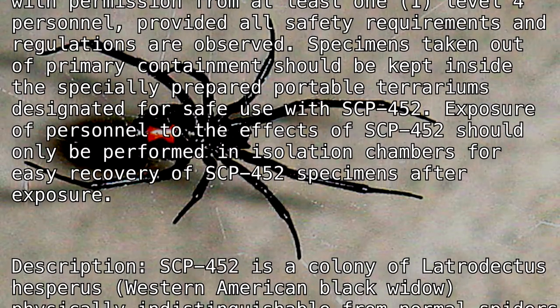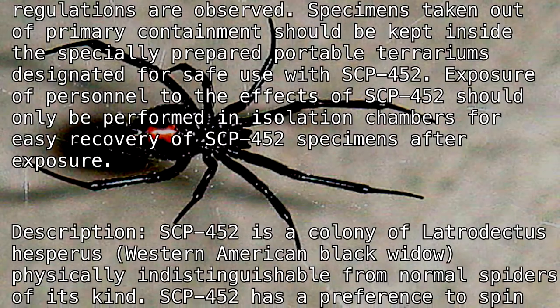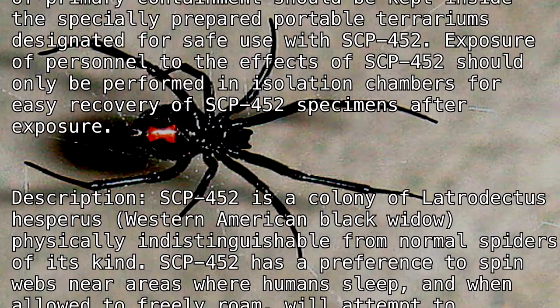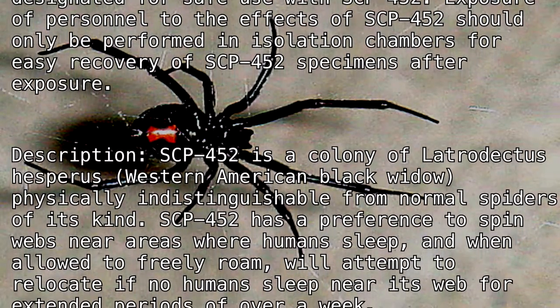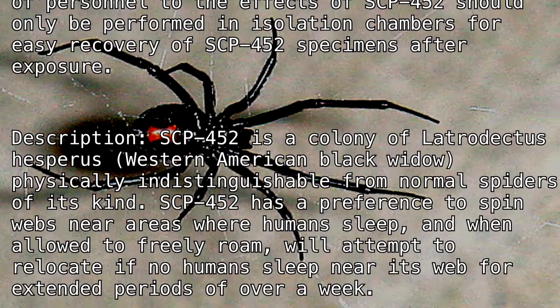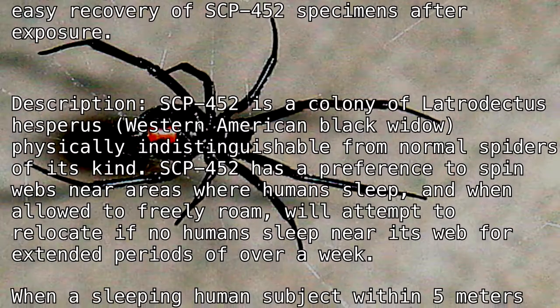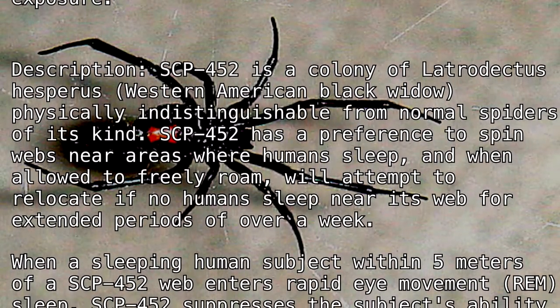Description: SCP-452 is a colony of Latrodectus hesperus, the Western American black widow, physically indistinguishable from normal spiders of its kind. SCP-452 has a preference to spin webs near areas where humans sleep, and when allowed to freely roam, will attempt to relocate if no humans sleep near its web for extended periods of over a week.